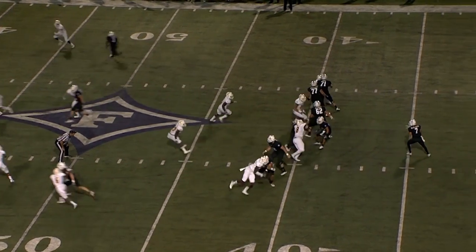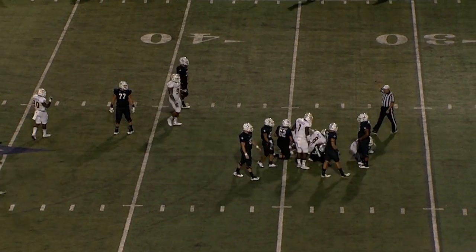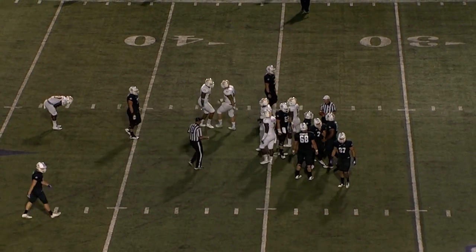From the gun, play action, dropping back, now forced from the pocket and hit and brought down all the way back at the 34-yard line. That will be about a 9-yard loss. He escaped one.